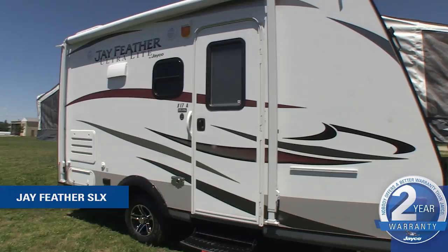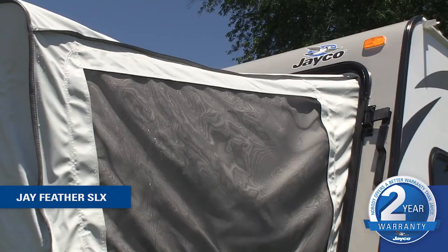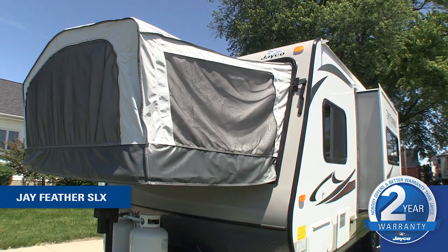Easy on your wallet and easy on your vehicle, the all-new SLX is our lightest Jayfeather yet. This new model packs must-have features in a space-saving design, towable by most minivans, SUVs, and crossovers.